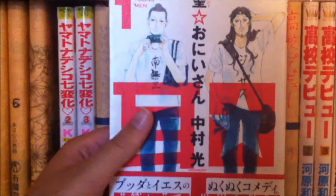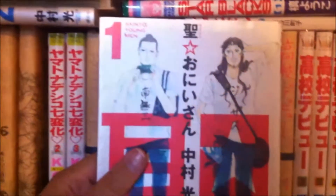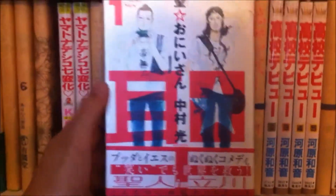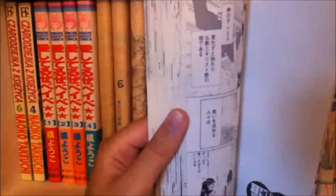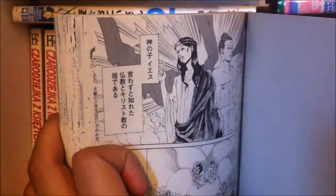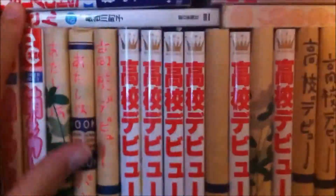My mom's friend got me these two. One is Saint Oniisan — I think it's Buddha and Jesus going on a road trip, which is wild. This is an example where the kanji is too difficult — there are no furigana readings, so I can't actually read it properly. When my Japanese is good enough I'll get into it. There's also Dr. Slump, Star Black, and Sazae-san — that's a classic, another good yonkoma series.